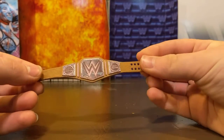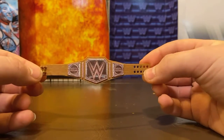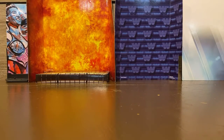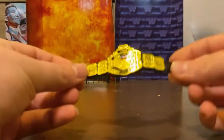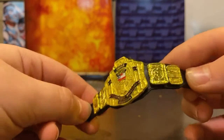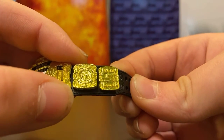Next we have Daniel Bryan's eco-friendly championship. I don't use this a lot because it's really personal to Daniel Bryan, but in case I ever pose him I'll probably put this on. Next up, my biggest title — the WCW United States Championship. There's some cool printing on the side parts — there's an American flag and the WCW logo.